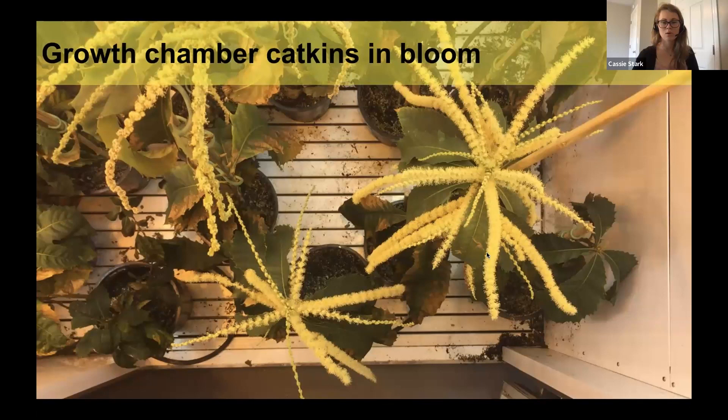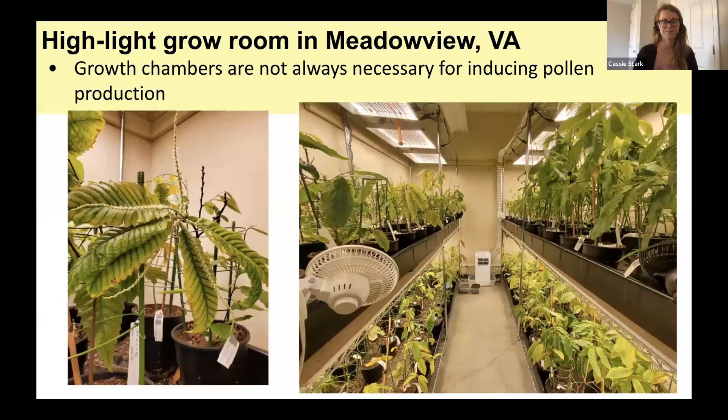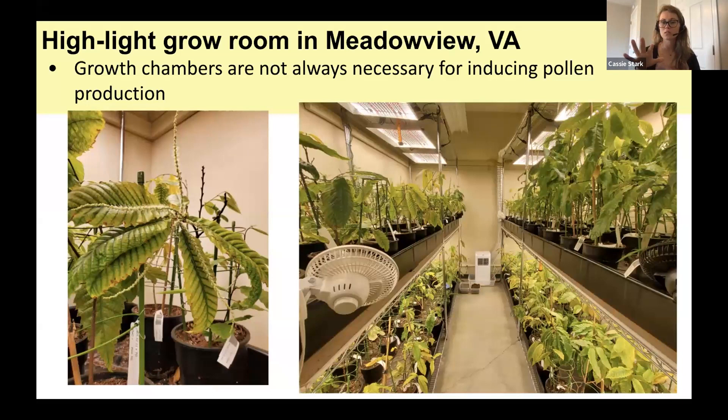Here's a photo of some catkins in bloom in the highlight growth chamber — you can see the trees have lots of flowers. At Meadowview we have a highlight grow room using high intensity UV lights in a storage room space. We also have one at Penn State, and our partners at University of New England also have a highlight grow room. This is what we've got going on at Meadowview.